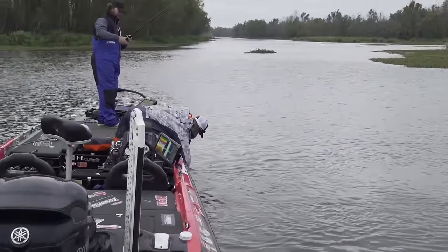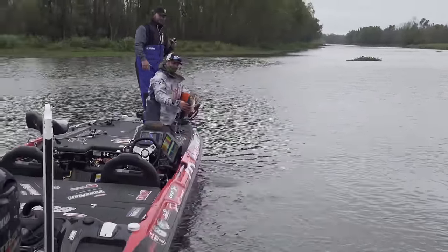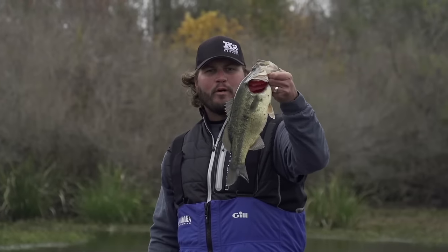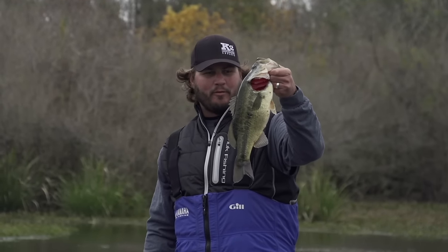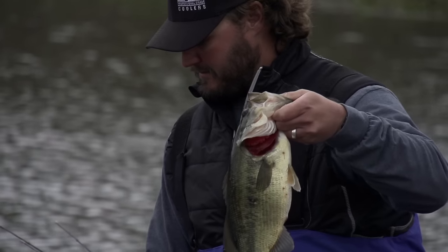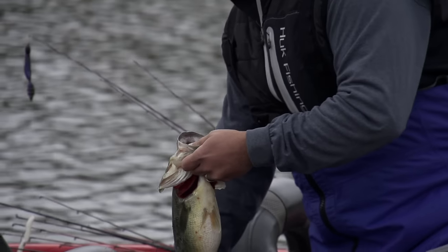Whoa bro, that's a big one! I can't even get my hands around it — look at that thing, wow! Chunk! That's what we call it — gros poisson, big fish. Gros is big, poisson is fish. The gros poisson, that's what we like!